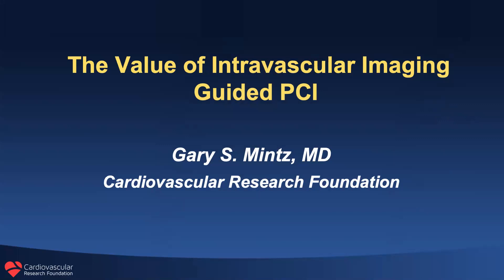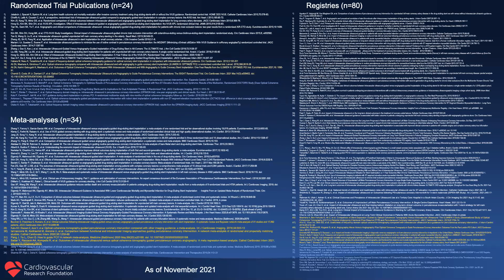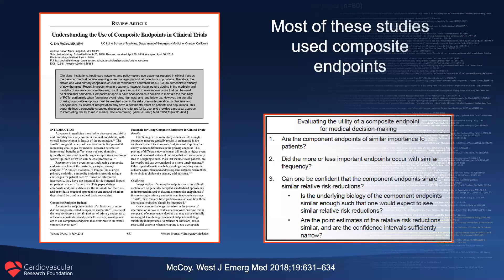I'm going to talk about the value of intravascular imaging-guided PCI. This is not going to be a super practical talk — it's going to review what I think is the seminal literature. As of this month, there are 24 randomized trial publications, 34 meta-analyses, and 80 registries comparing intravascular imaging to angiographic-guided DES implantation. IVUS is in white, OCT is in blue, and papers with both are in yellow. Anybody who thinks there isn't much data hasn't looked at the literature.